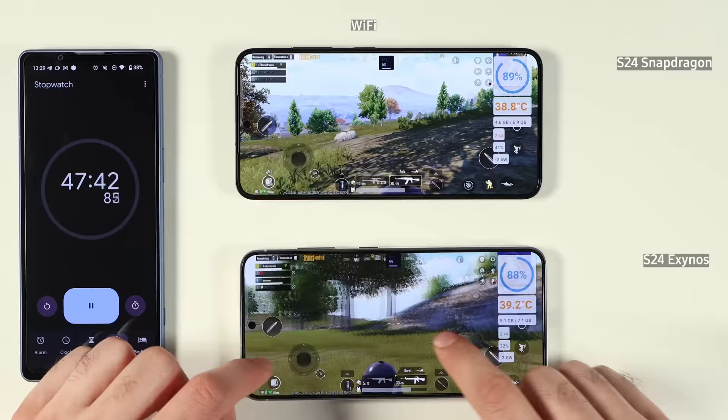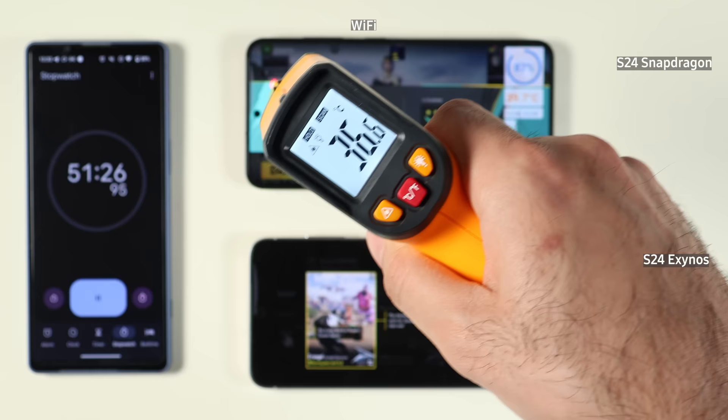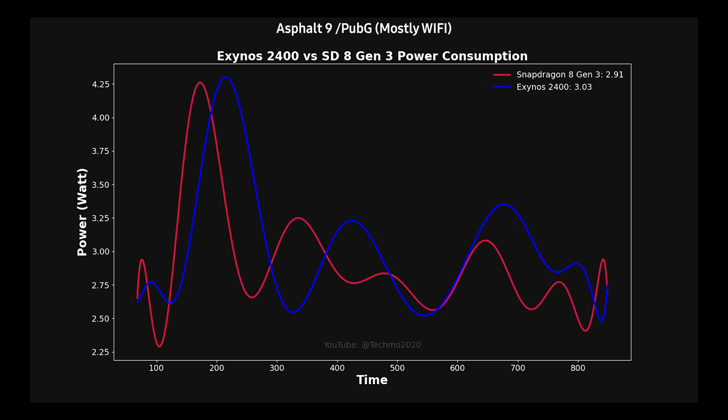We are approaching the end of the game and both phones did pretty well — 60 frames per second quite easily. The body temperature is also quite all right; both are between 35 to 37 degrees Celsius. Let's take a look at the charts. The blue is the Exynos and the red is for Snapdragon. On the x-axis you have time, and on the y-axis you have power in watts.